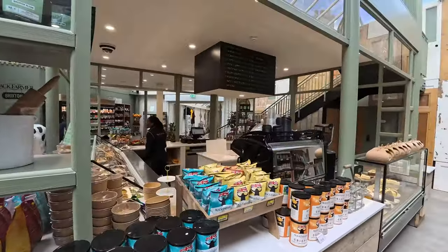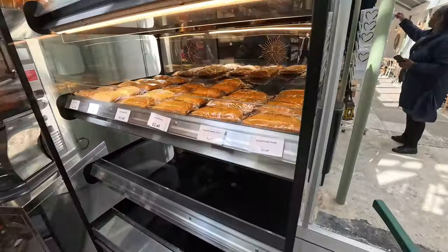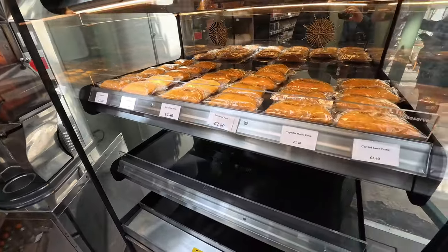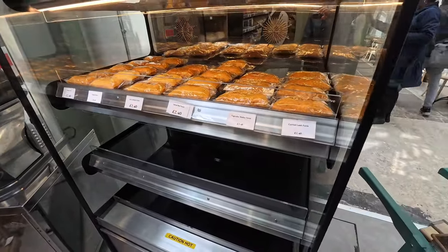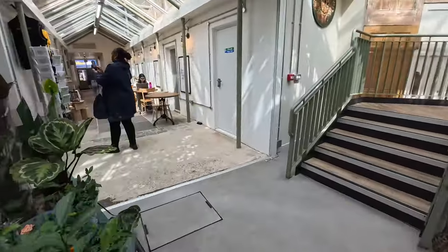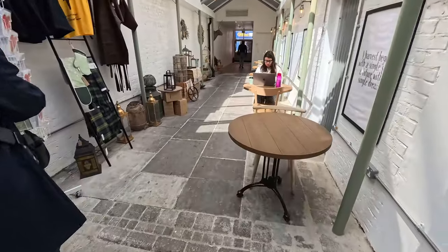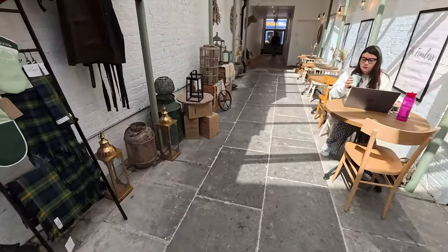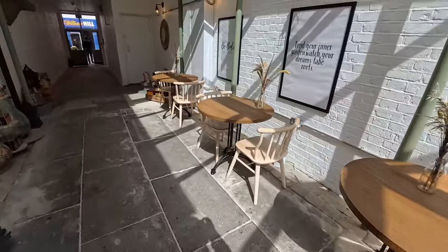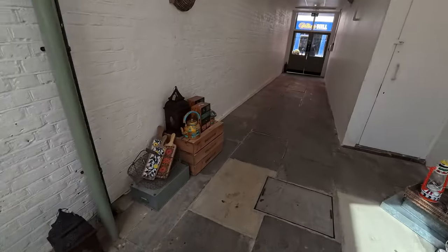Over here there are patties: salt fish patty, chicken patty, jerk chicken patty, spiced beef patty — I'm going to take a spiced beef patty. And this is a little chill-out area with a little workspace that people can sit and relax.